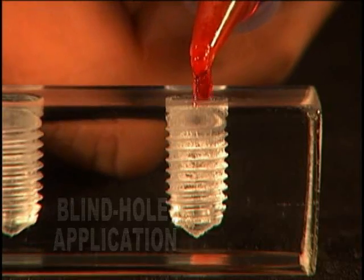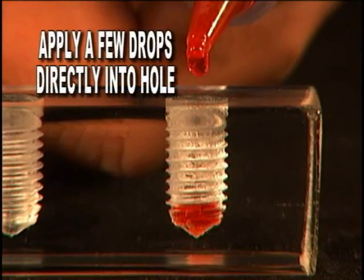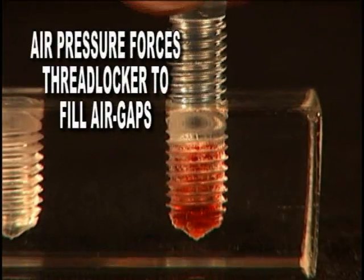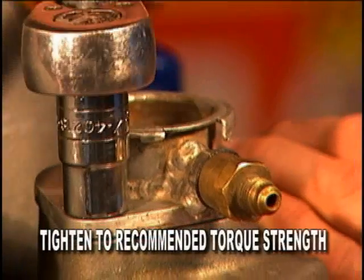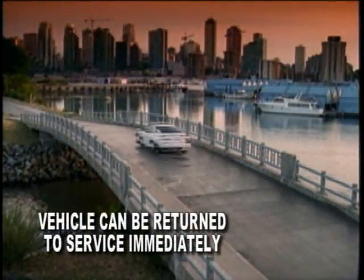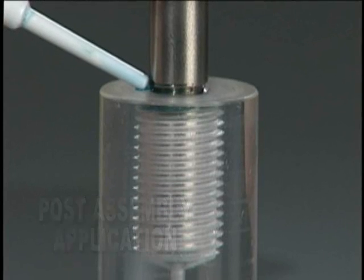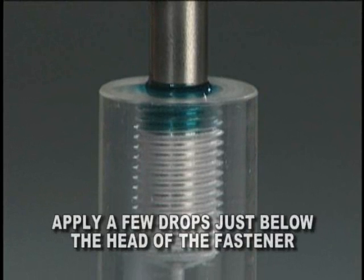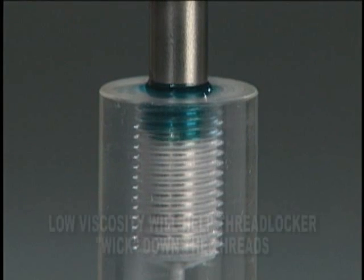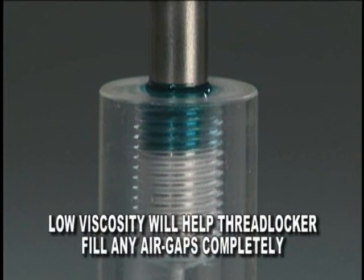Next up is the blind hole application. First, you want to apply a few drops directly into the holes. The air pressure created forces the thread locker to fill in the air gaps. Tighten to recommended torque strength and your vehicle can resume to use. Lastly, with a post assembly application, you need to use the wicking green grade. Simply apply a few drops just below the head of the fastener. The low viscosity will help the thread locker wick down the thread, filling any air gaps completely.